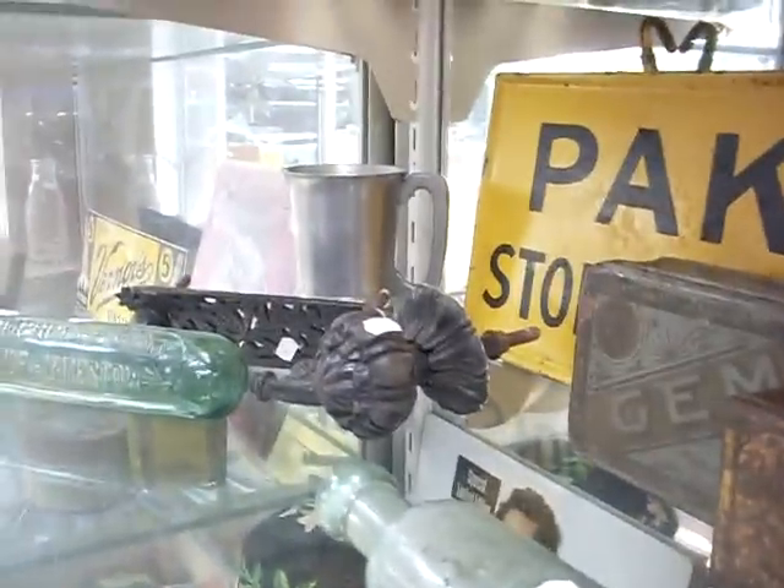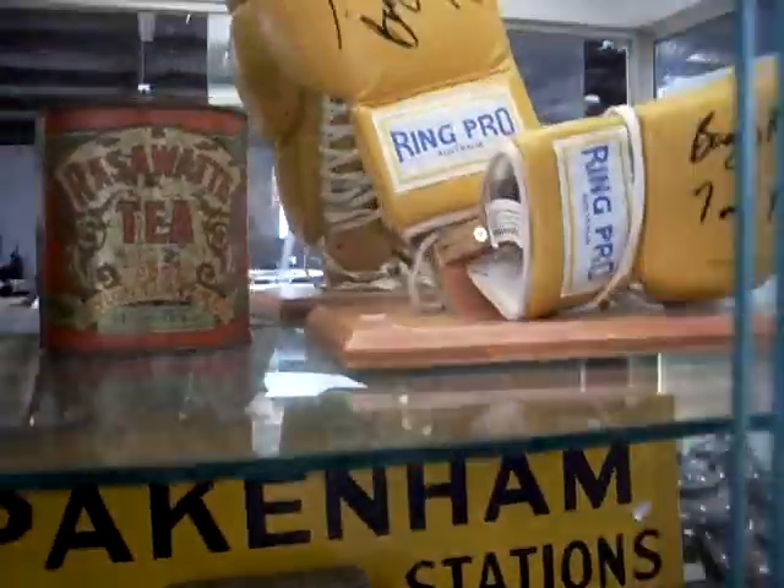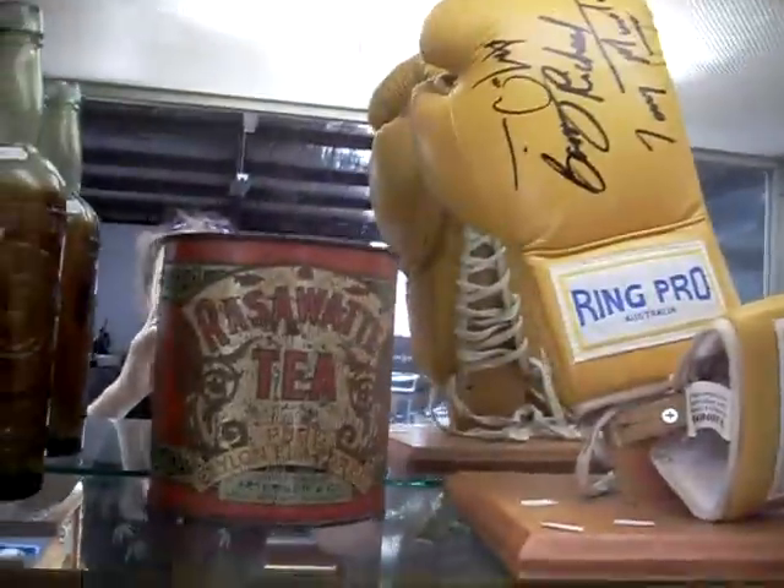Doorknobs. Dunhill pewter tankard. Packing and stopping all stations — train sign's pretty cool. I've got some good bits up the top shelf. Sign. Barry Michael. Tony Mundine. And someone else's boxing gloves. Razor body tea.